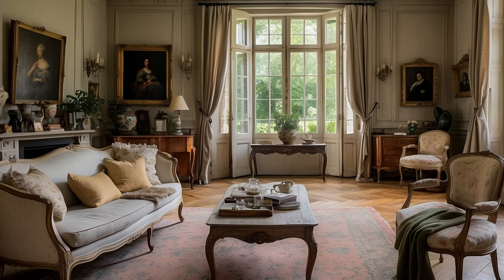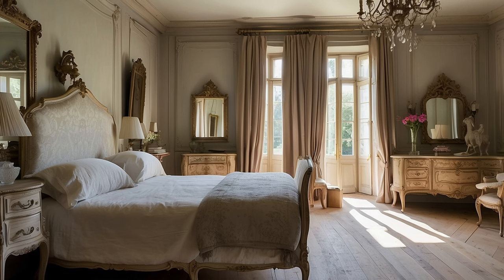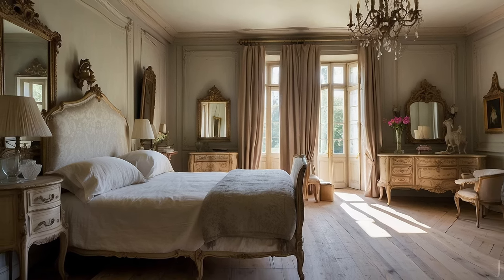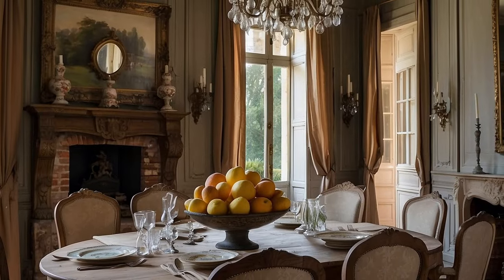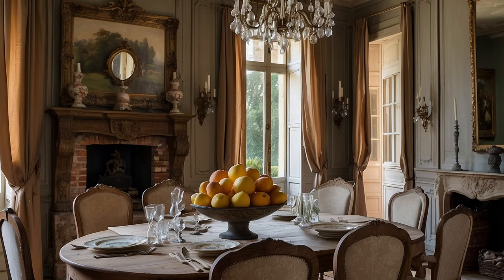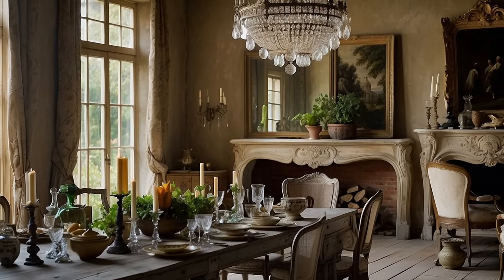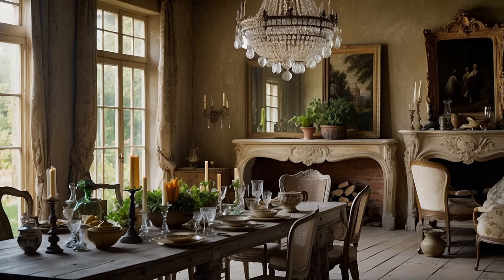In addition to furniture, antique and vintage accessories play a vital role in defining the ambience of French country interiors. Delicate crystal chandeliers cast a soft, romantic glow, while vintage pottery and ceramics add artisanal flair to tabletops and mantles. Gilded picture frames, antique clocks, and intricately woven tapestries further enhance the sense of history and sophistication, creating a rich tapestry of textures and tones that invite exploration and discovery.